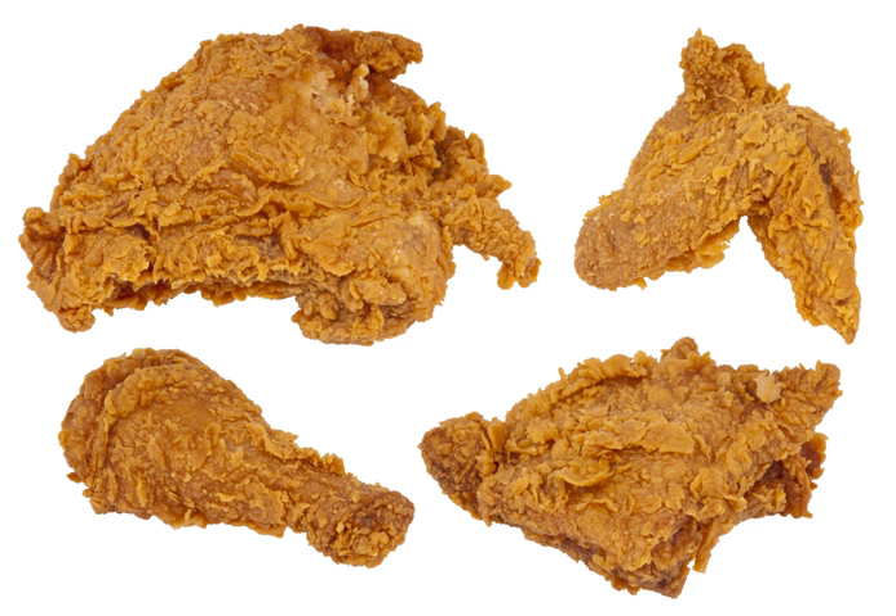The steam also cooks the chicken through, but still allows the pieces to be moist and tender while maintaining a crisp coating. Fat is heated in a pressure cooker. Chicken pieces are prepared as described above and then placed in the hot fat. The lid is placed on the pressure cooker, and the chicken pieces are thus fried under pressure.